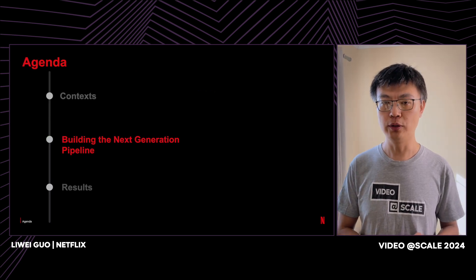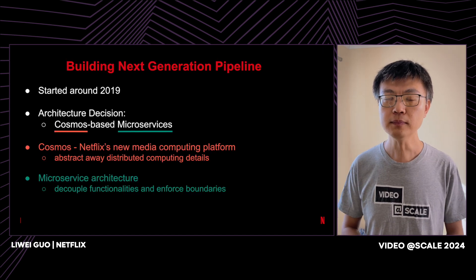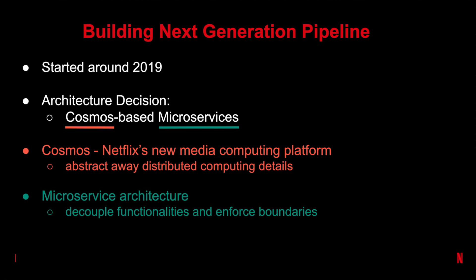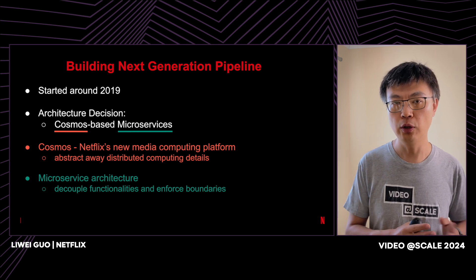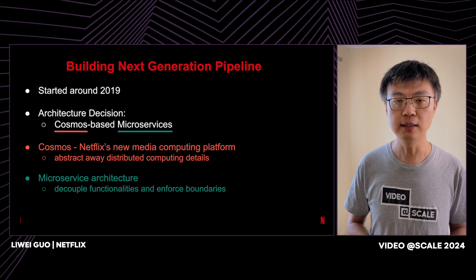Clearly, we had outgrown Reloaded. We decided to build a next-generation pipeline to get our velocity back and our flexibility back. The work started roughly around 2019, and early on in the journey, we made an architectural decision to build this new pipeline using Cosmos-based microservices. Cosmos is Netflix's new media computing platform. It's designed to provide all the platform functionalities but hide away all the distributed computing details, so as a developer, I can focus on things I'm good at: developing applications. Microservices architecture decouples and separates functionalities into different services with strong service boundaries, so we can achieve independent evolution of individual services.